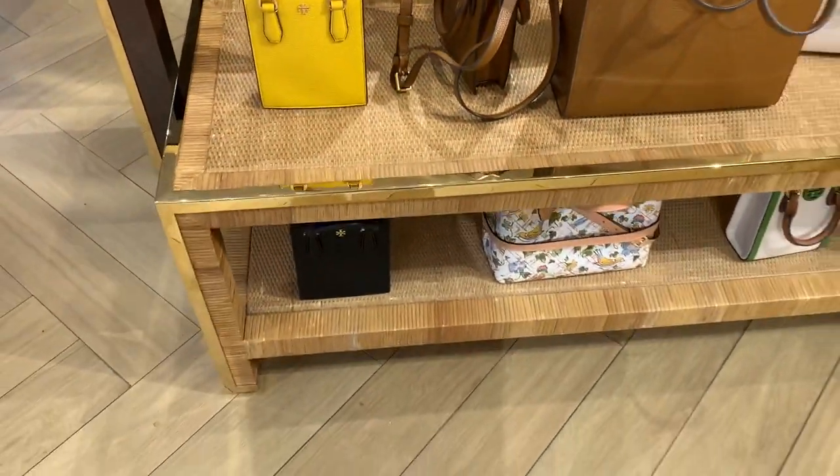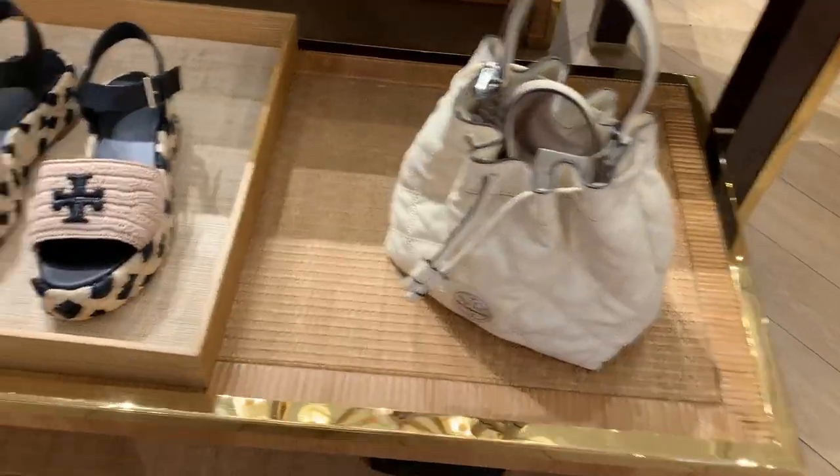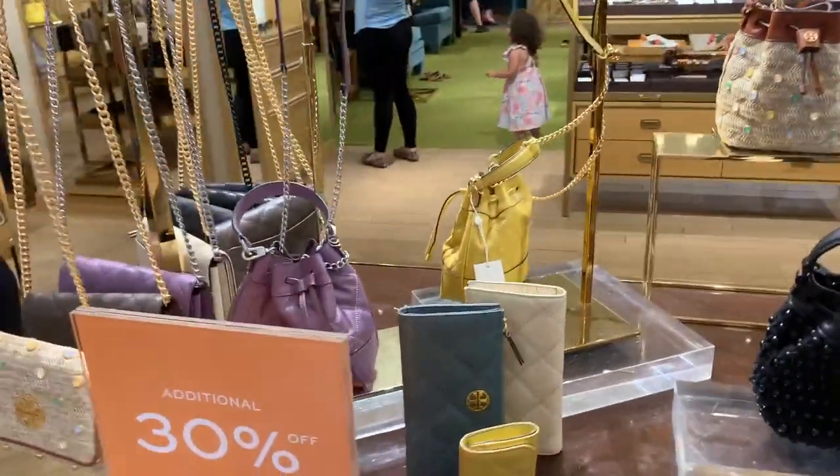Here are a few belts. I always recommend buy your Tory Burch belts at the outlet. They're the same quality to me as the ones you get from the boutique, and you can always get them on sale, sometimes half the price.